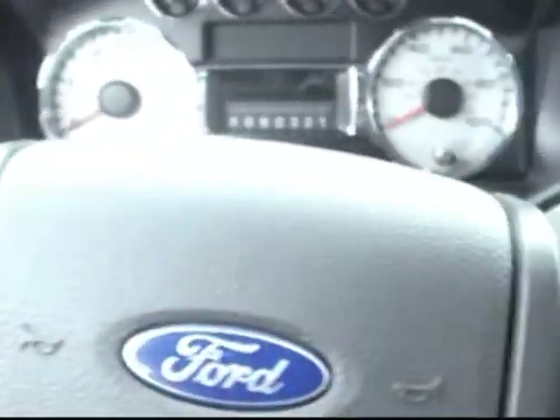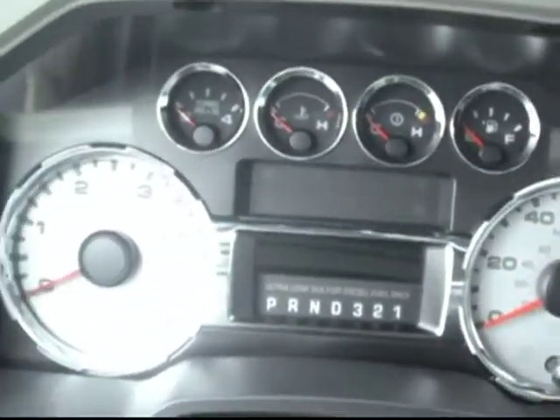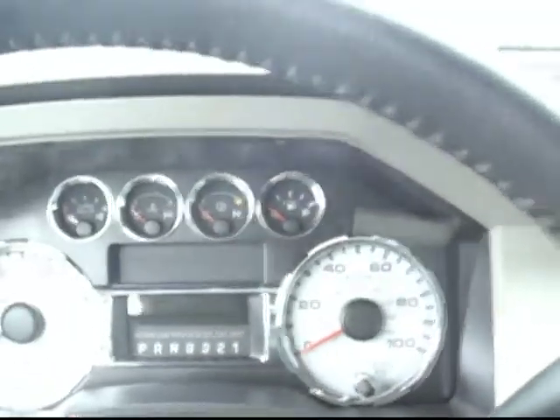We've got entertainment controls and cruise control right there on the steering wheel — nice, at the touch of a button, you don't need to take your eyes off the road. Really beautiful chrome offset gauges in the middle. Really great looking rig, nice design inside and out.